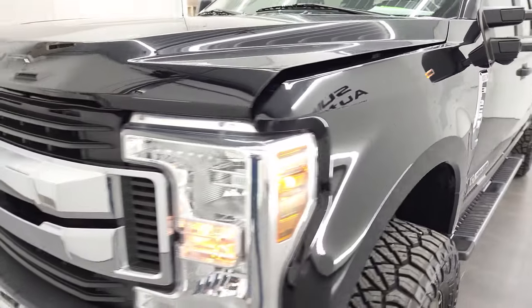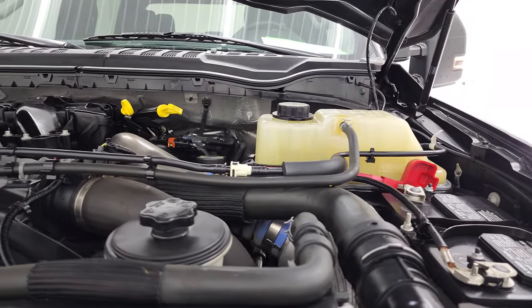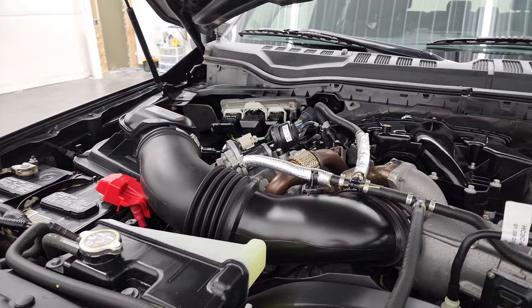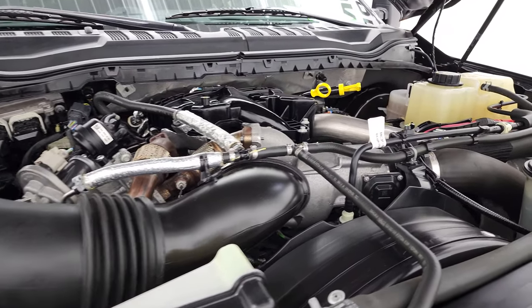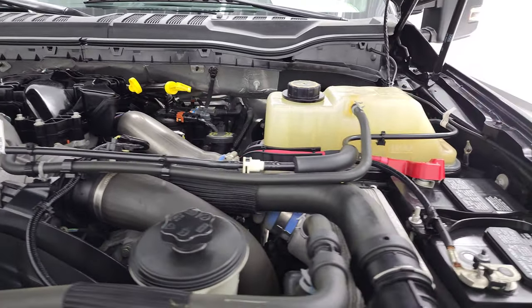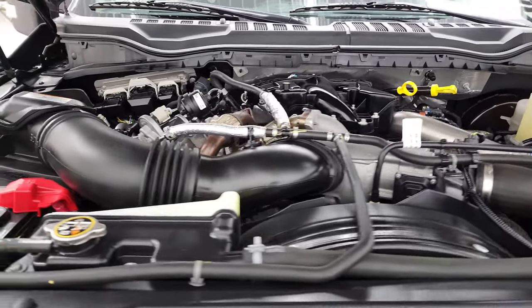I think it's in great shape. Under the hood we have the 6.7 liter Power Stroke diesel engine. The engine bay is very clean and runs very smooth. Once again this truck has been fully safetied and inspected by our service shop, has a fresh oil and filter change, all the fluids have been checked and topped off, and this truck is 100% ready to go.